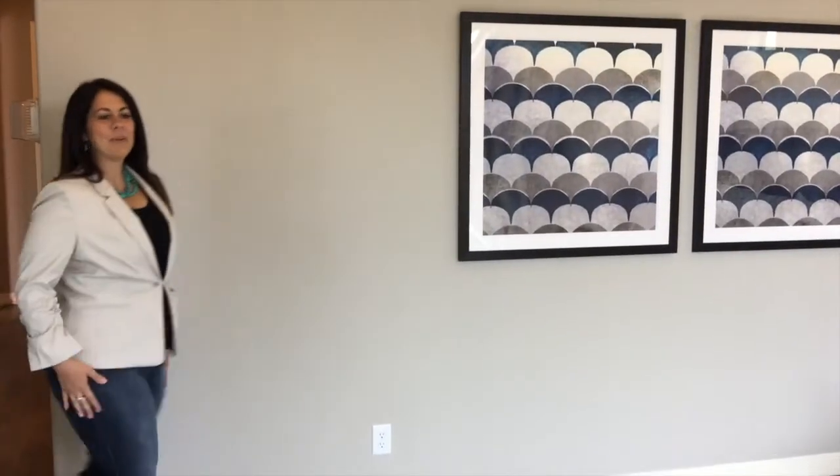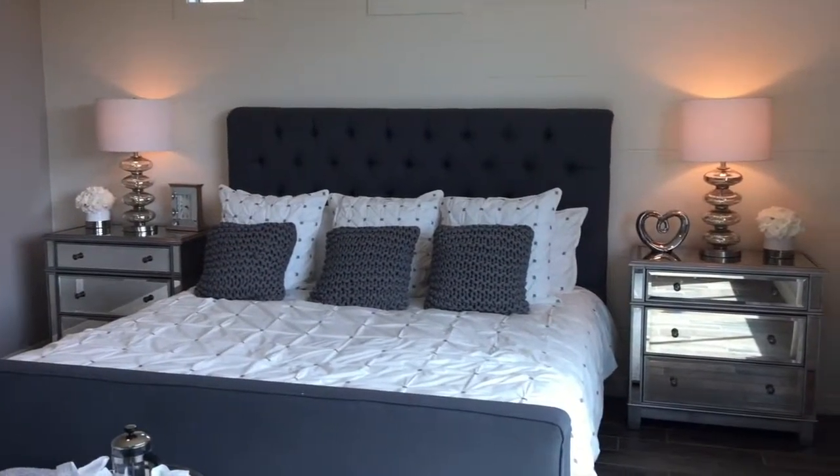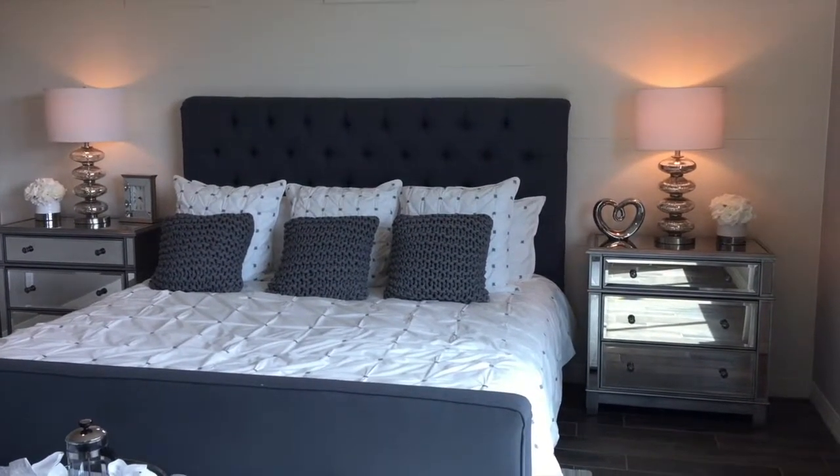The master bedroom is super spacious and that's one of the things that I love about this home. Cortland also made sure that they included a lot of storage space — the closets are large and there are plenty of closets.